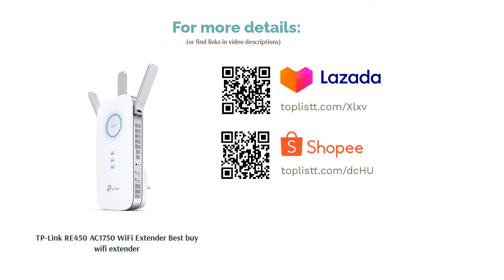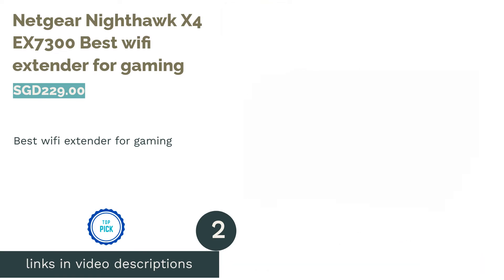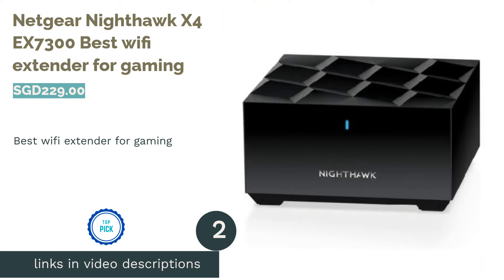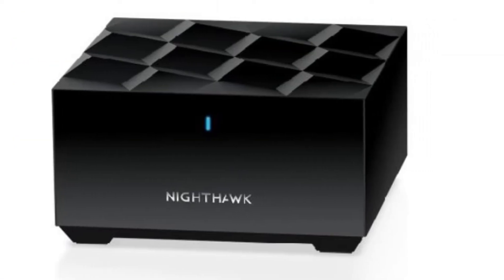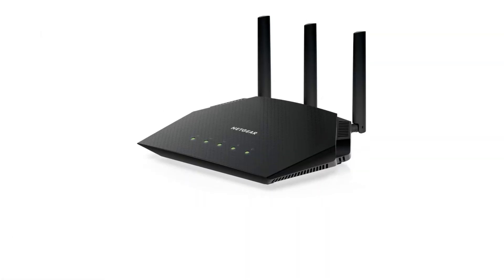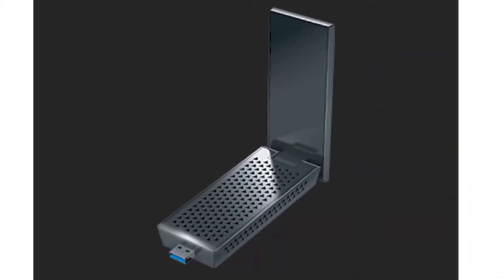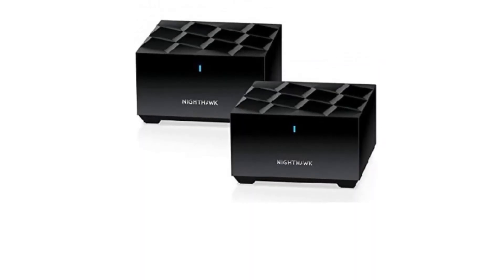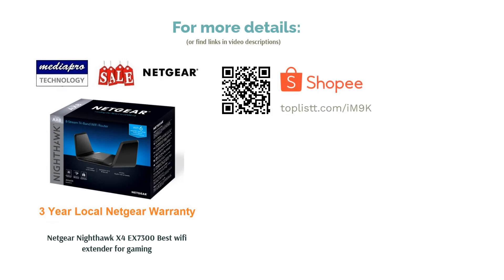The second product is the Netgear Nighthawk X4 EX7300, best Wi-Fi extender for gaming. Netgear is well known for providing one of the best extenders on the market, making it a leader in home networking devices. Its MU-MIMO technology can deliver speeds of up to 2.2 gigabits per second, allowing simultaneous connection of multiple devices so your entire family can enjoy video streaming and gaming with zero interruptions.